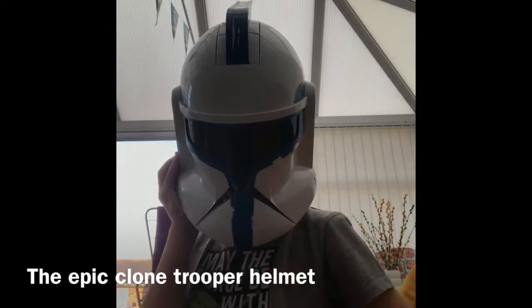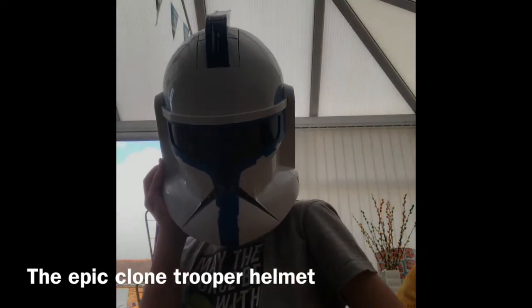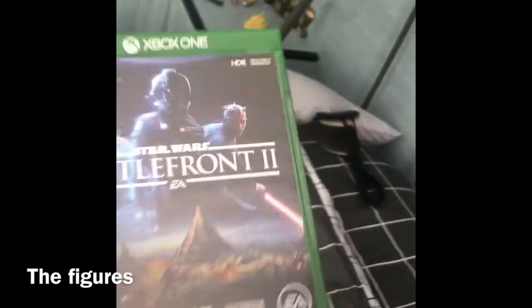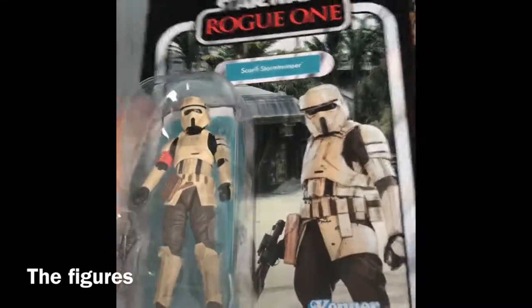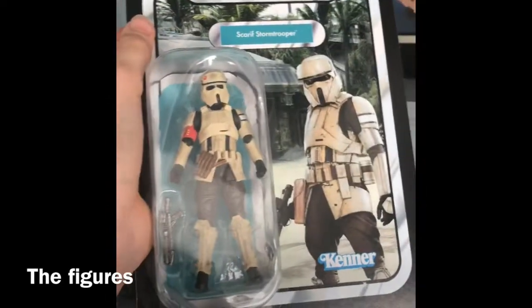I think it's working now. I got the Jedi Princess Leia, and I got Star Wars Battlefront 2 which has finished downloading, so me and my dad are gonna play that. And then up here I got the Scarif Stormtrooper from Rogue One, another vintage collection version — it's pretty cool.